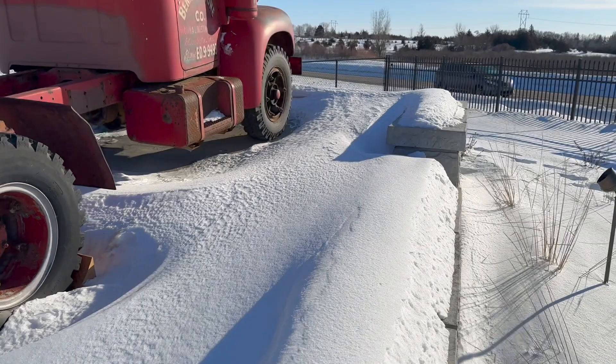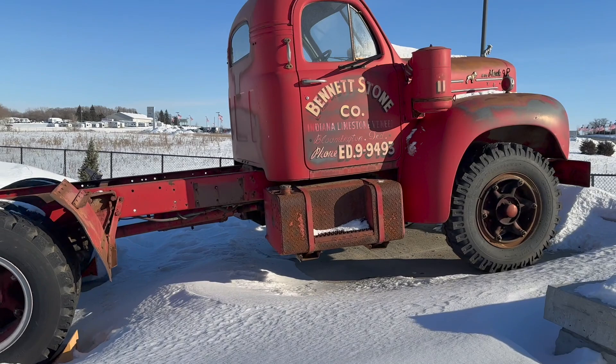I apologize for the shaky camera. It snows a little bit deep in some of these spots.